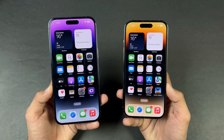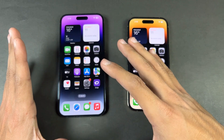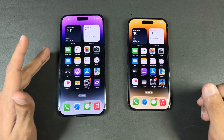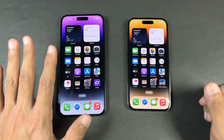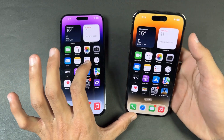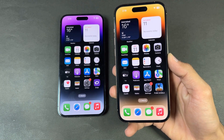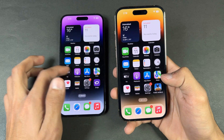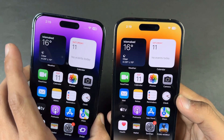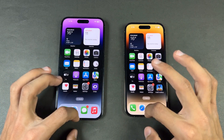The bigger iPhone 14 Pro Max has a 6.7-inch LTPO Super Retina XDR OLED display with a 120Hz refresh rate, 2000 nits max brightness, and a Dynamic Island on the top. The smaller iPhone 14 Pro has a 6.1-inch LTPO Super Retina XDR OLED display with 120Hz refresh rate and 2000 nits of max brightness with a Dynamic Island as well. Both also have Dolby Vision support with HDR10 Plus. Now let's see app opening speeds.